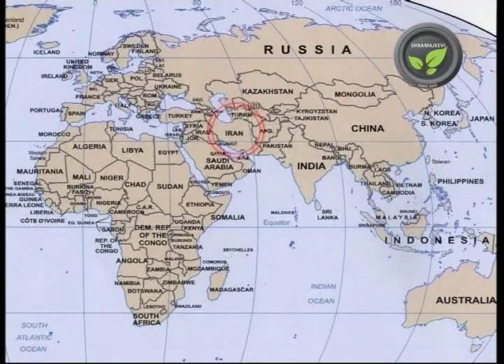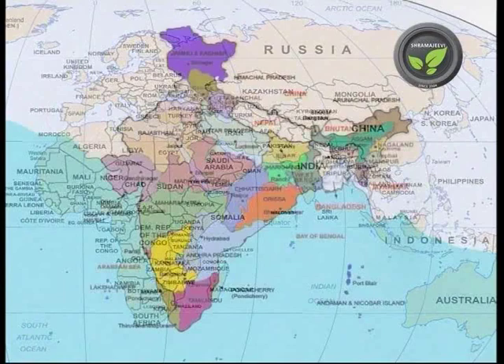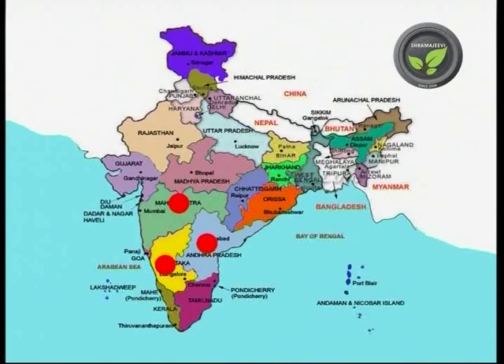Pomegranate originates from Iran. Even today, it is seen in large-scale cultivation in Iran, Spain, Egypt and in a few other countries. Maharashtra, Karnataka, and Andhra Pradesh are the main states growing this fruit in our country.